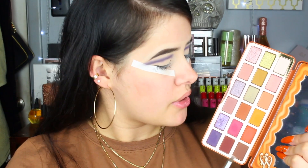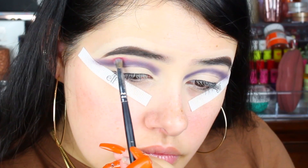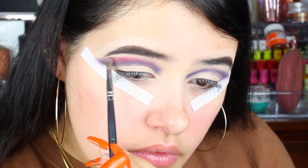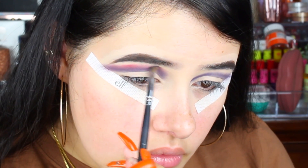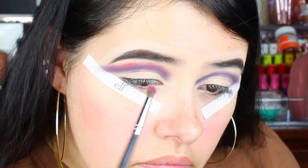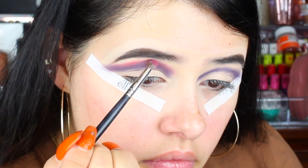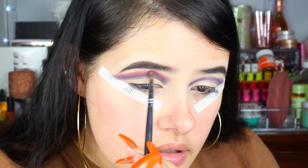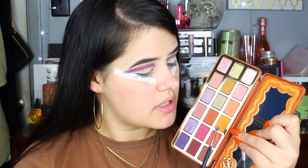I cleaned my brush and now we're going to go into the You Spicy shade and go right over the top of the color we just applied, blending it out. It's actually blending pretty nicely, I can't complain. Now I'm going to take the pumpkin spice shade and go right above the pink shade that we just applied.